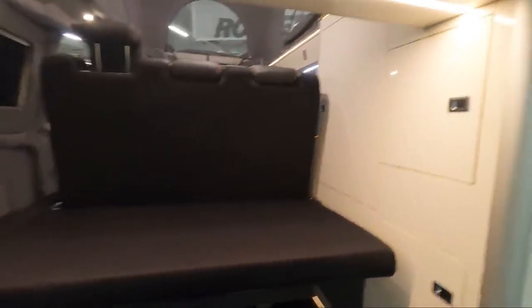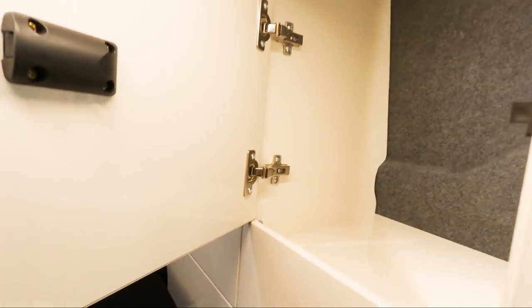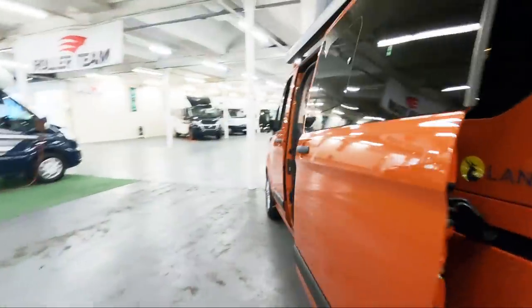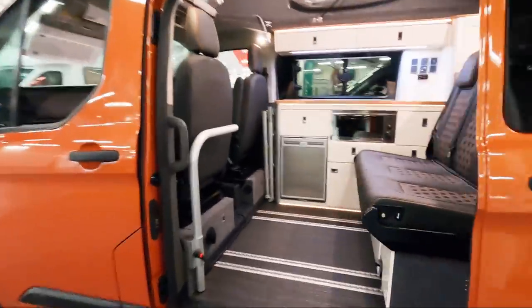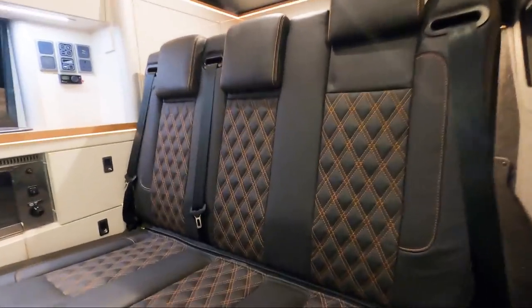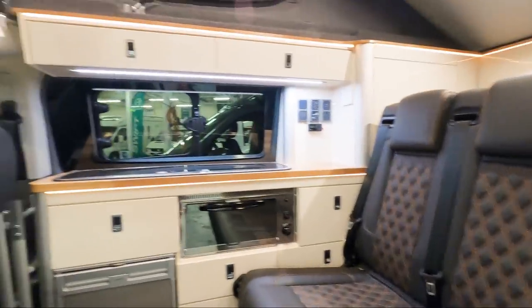There's quite a nice little sitting area in here. Cupboards at the back — let's have a look at one or two of them. Very nicely made cupboards. And you've got a rock and roll bed, nicely stitched with a leather effect sofa.